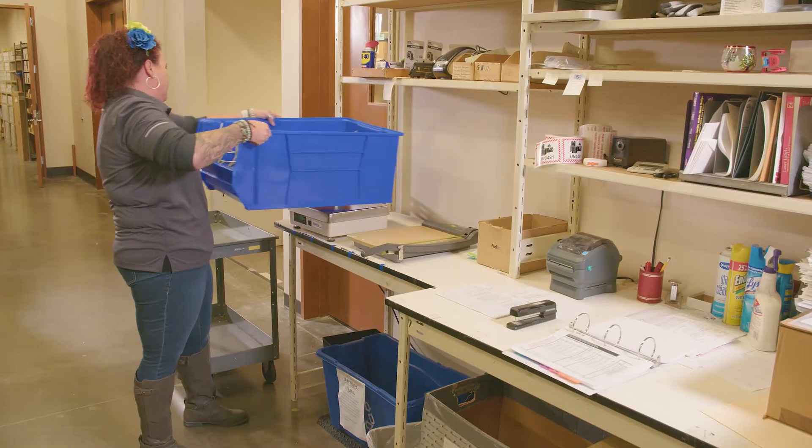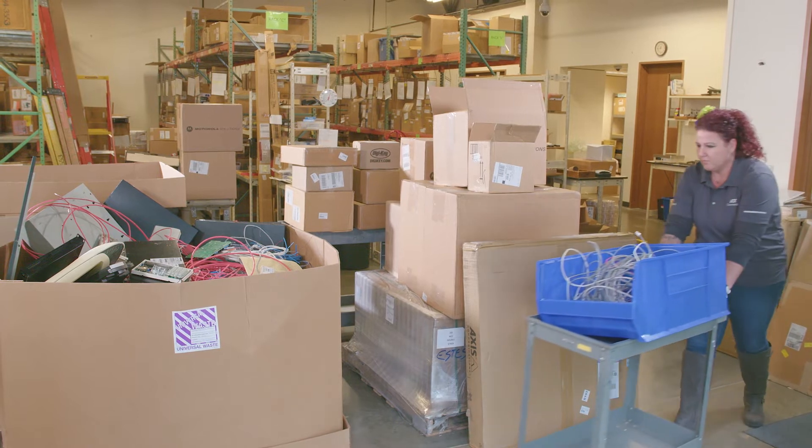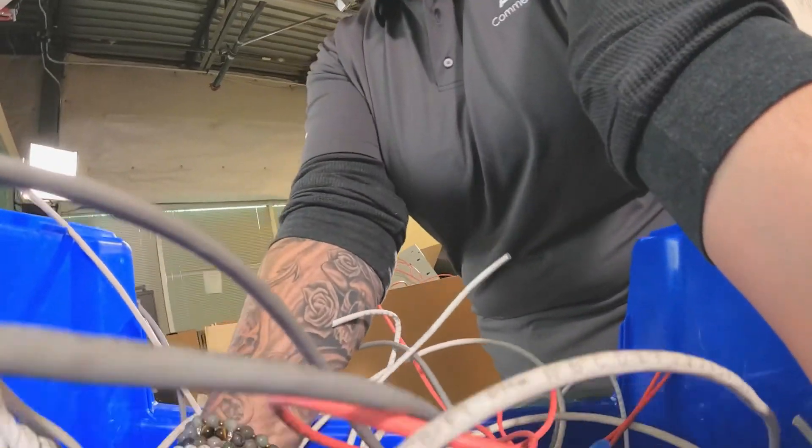From there, the material handlers come in, sorting it and weighing it daily, and then they take it into the waste accumulation area. From there it gets taken out by our vendor that comes and picks up our waste.